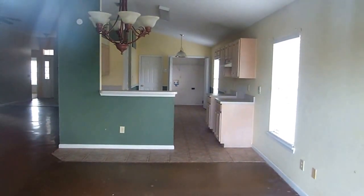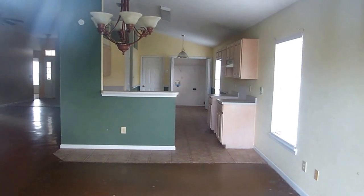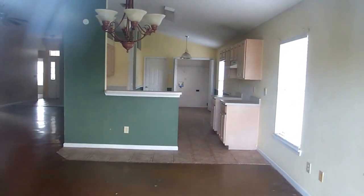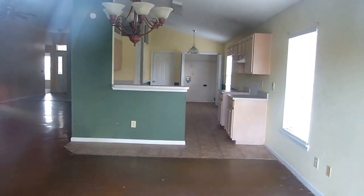I'm standing here at 1797 Dartmouth. Unfortunately, they're having a key issue with the lock, so the best view I can give you is here from the back sliding glass door.